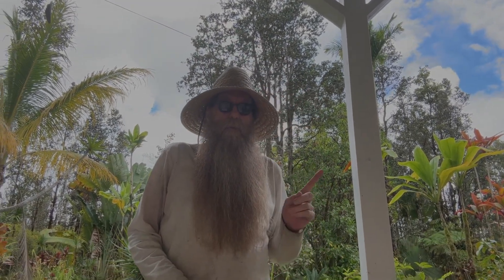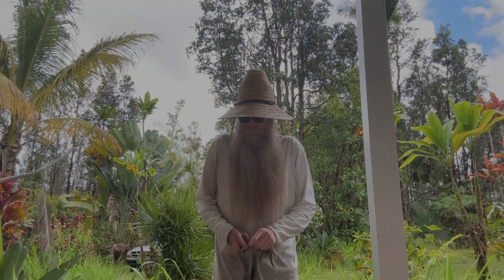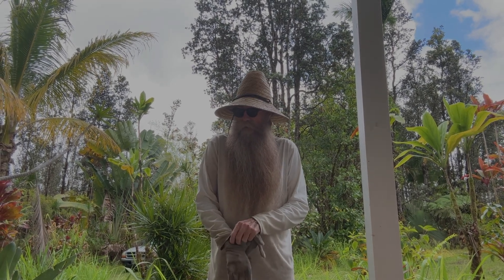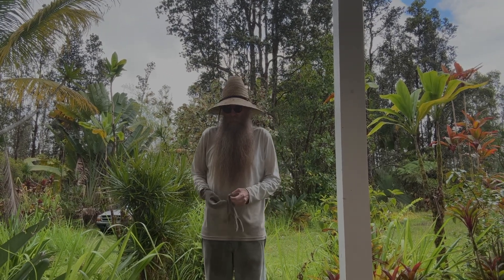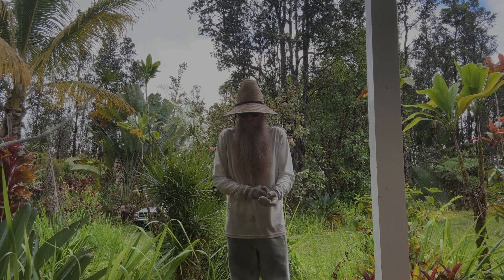Hey, good afternoon everybody and welcome back to the channel. As you can see, we got some bright blue sky popping up in there. Solar conditions are getting pretty good and when those clouds break free that sun's pretty intense. So I wanted to talk a little bit about the number one safety concern in my opinion about working with the sun and how to protect yourself from any serious injury. Of course we always know when we're building our systems we want to put in fuses and breakers and the right size wiring and whatnot, but number one